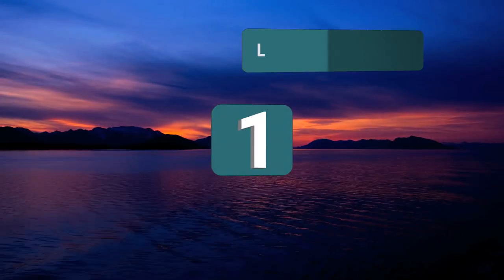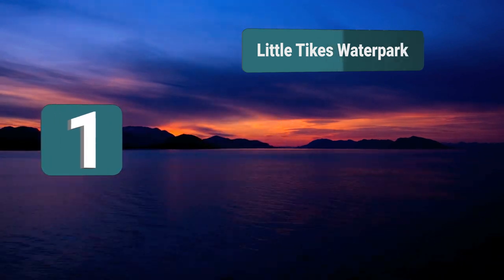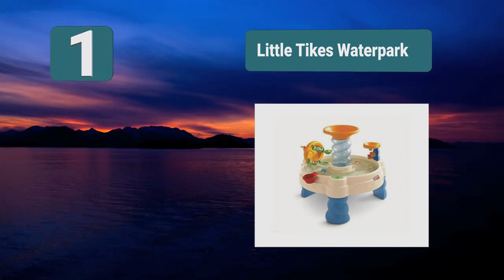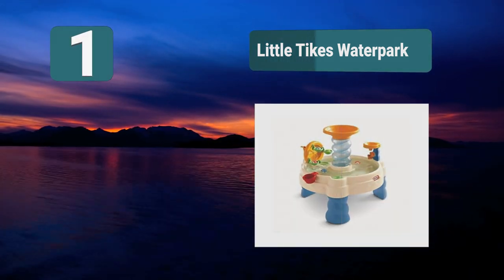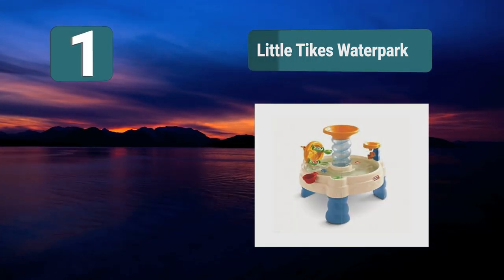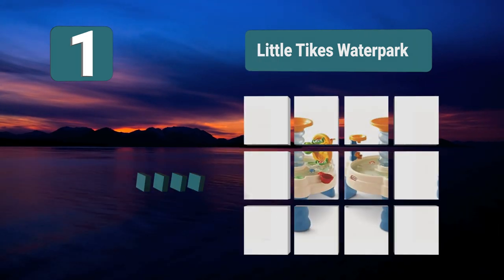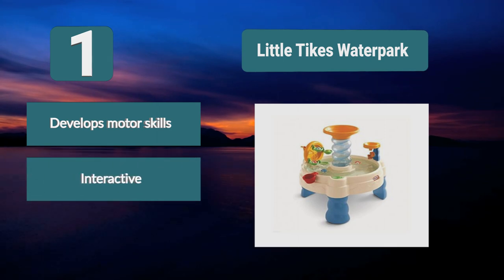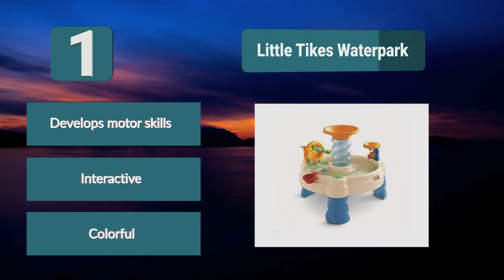Number 1: Little Tykes Waterpark. Interact with the many different features of this water table. This is a great toy for younger kids and teaches them about taking things from somewhere and putting them somewhere else. Your child can take balls and let them loose down the spiral slide in the middle. There is also a wheel which can be turned to pick up balls. Develops motor skills. Interactive. Colorful.